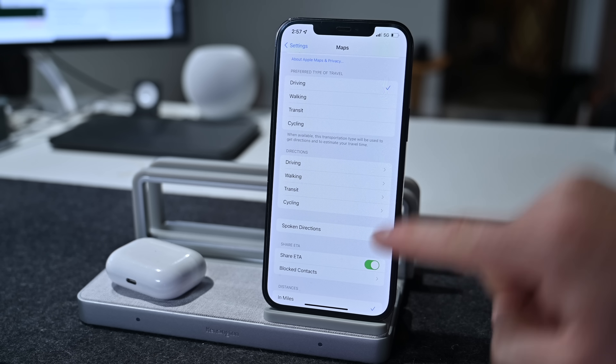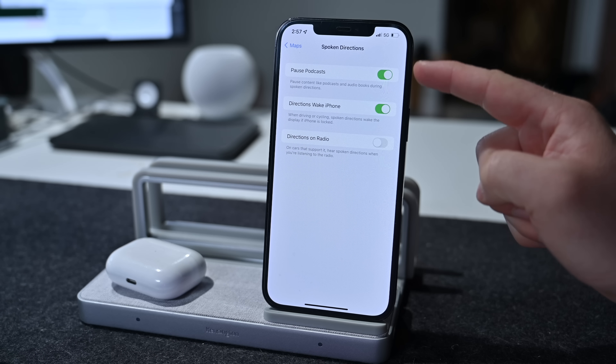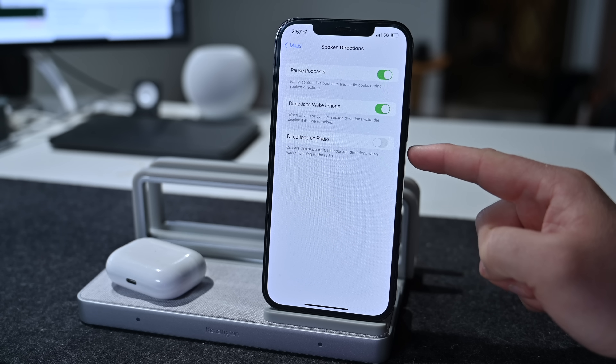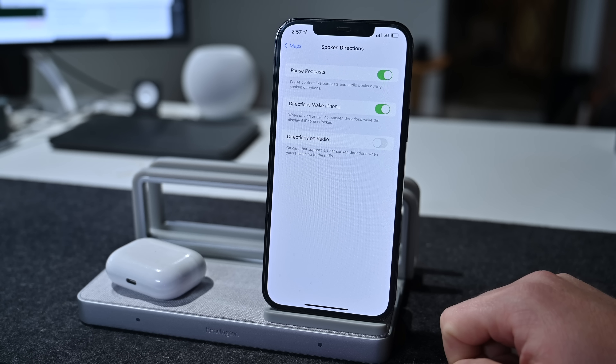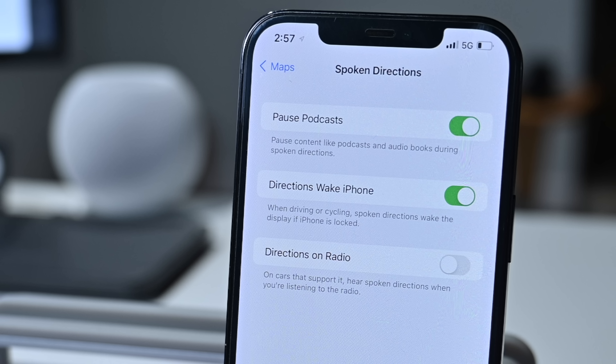Inside the Maps settings, if we go down towards the bottom, there are spoken directions with some new options, including the new directions on radio, which is very interesting. It says on cars that support it, you get spoken directions when you're listening to the radio and not listening to your iPhone's audio.